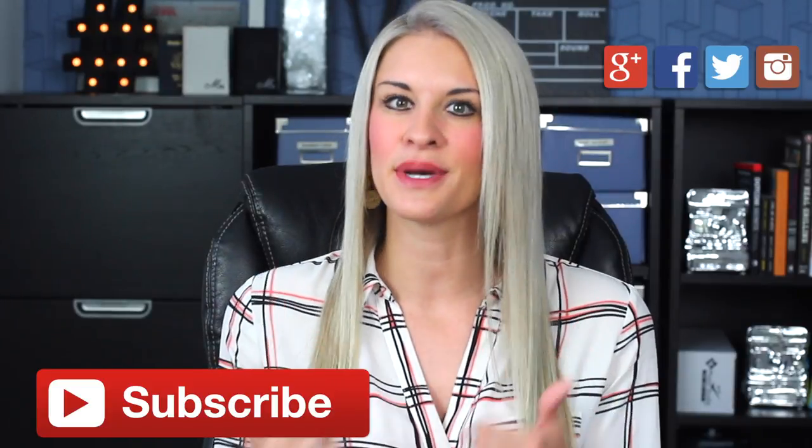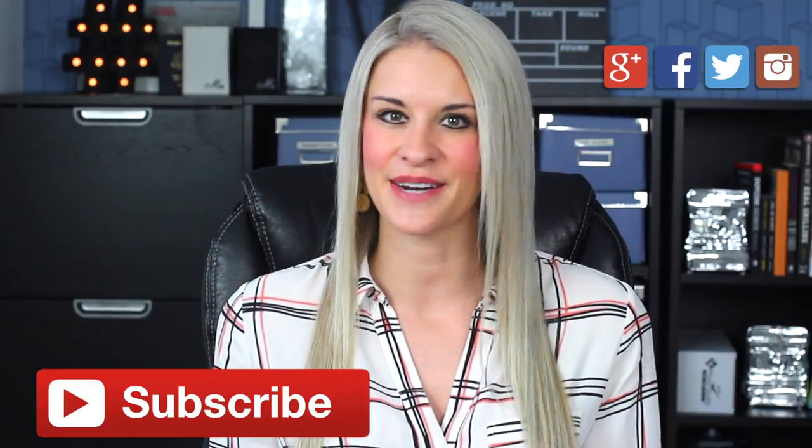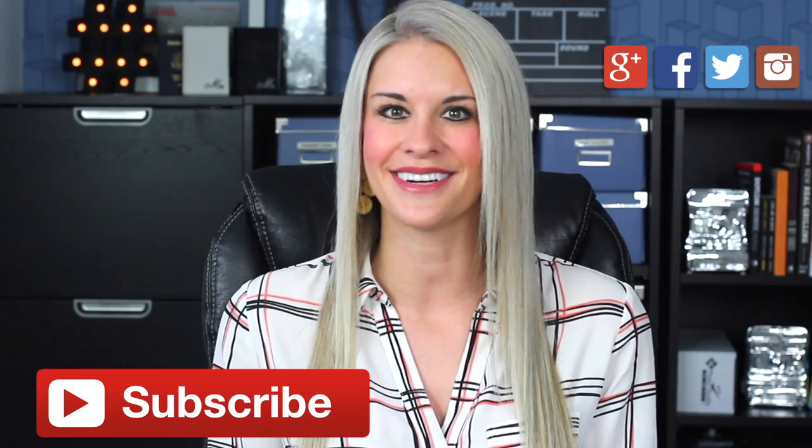Make sure and give this video a quick thumbs up, subscribe, come and say hi to me on social, and I'll see you back here next week.